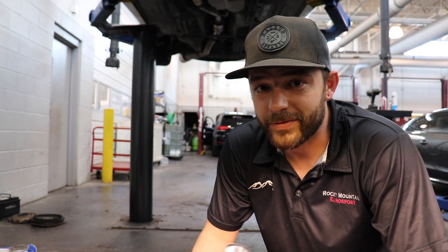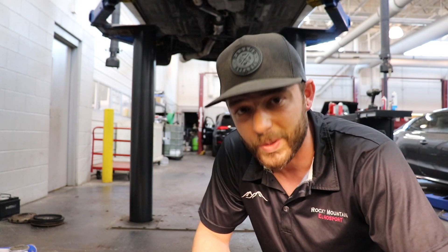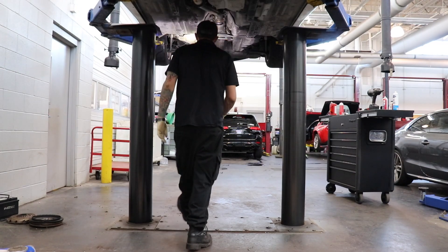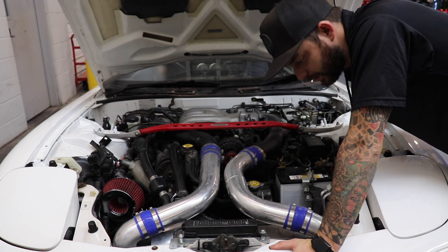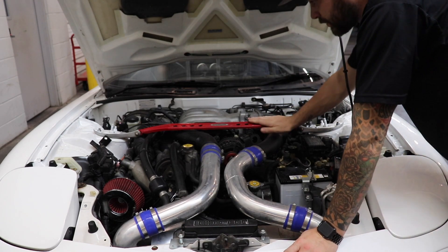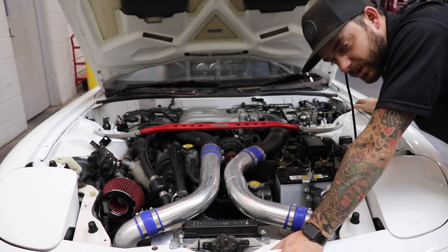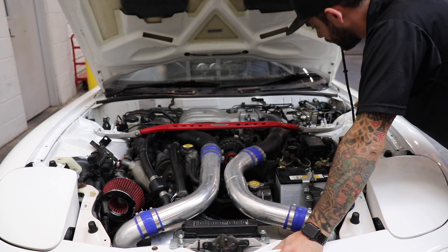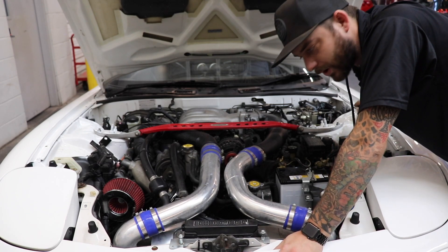So we got a '95 FD RX-7, right-hand drive. It's got a handful of upgrades and I really, really want this car. It's got a Blitz front mount intercooler, an aluminum radiator, a strut bar, as well as some intakes. It's tuned on about 14 pounds of boost at one bar and the compression numbers are all good, all within like a couple psi of each other, right around 110, which is typical.